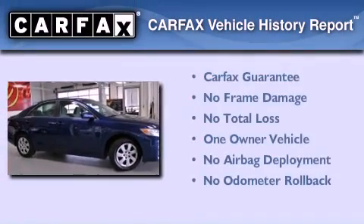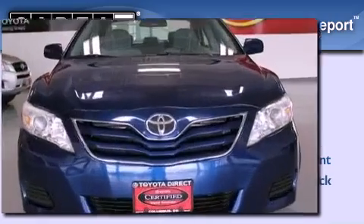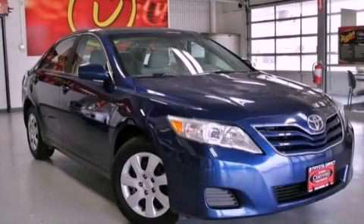This sedan has had only one owner and it qualifies for the Carfax Buyback Guarantee. We hope you found this video informative. Please contact us today.